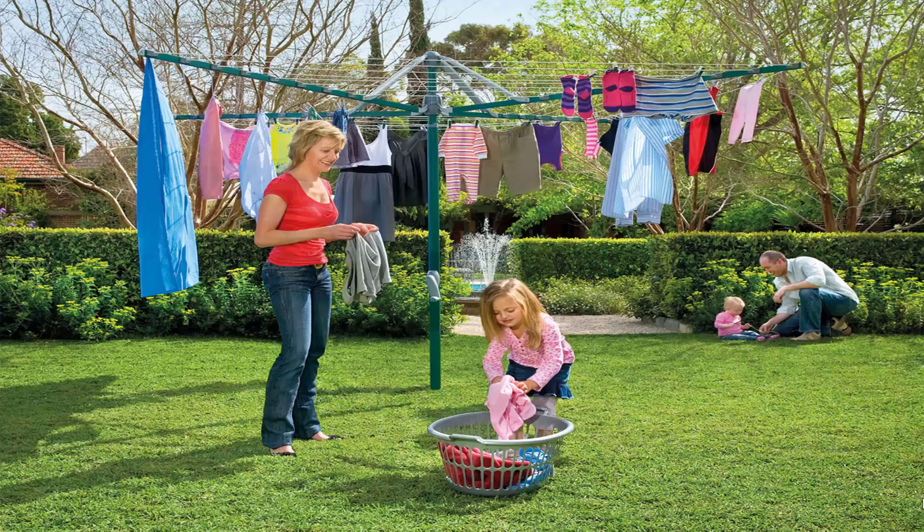Fold-up or folding rotary clotheslines are the most popular style of rotary clotheslines today in Australia. These units can be folded away when not required, as they have a plastic ground socket that goes into the ground. This allows the clotheslines to be removed after installation, so you can fold them away if you're having a party or a game of cricket or soccer.